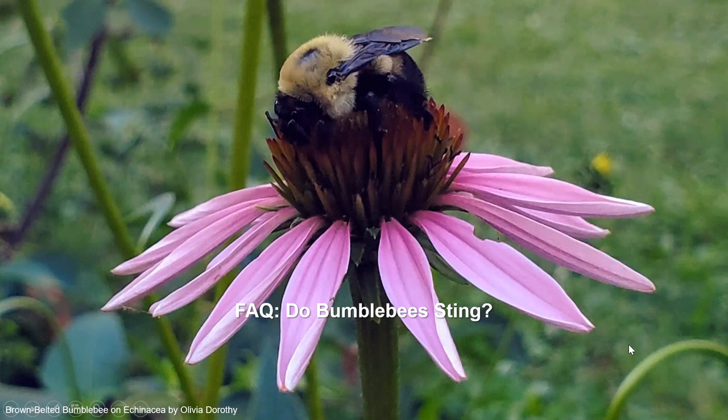One question everyone always asks: do bumblebees sting? Technically they can sting, but I've only been stung by one once, and my two-year-old loves to walk up to flowers and snatch the bumblebees off and hold them in her hand — they do not sting her. This particular bumblebee in the photo is completely passed out on top of this flower. I watched it out the front window for 35 minutes before I went out and took a picture — it was just totally asleep. They also sleep under the petals of flowers during rain events. They're really cute — almost like pets. You can pet bumblebees and hold them, and they don't sting you.